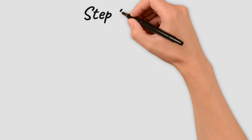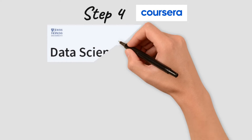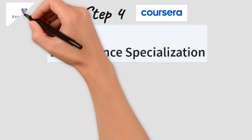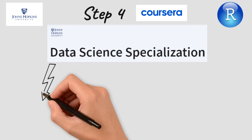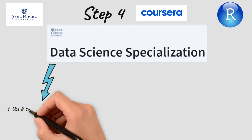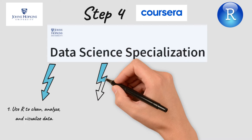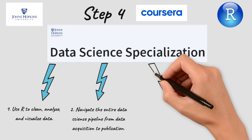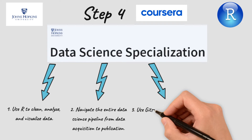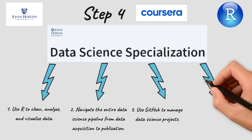Next we have the Data Science Specialization by Johns Hopkins University. This specialization is for those who want to go deeper into R programming. You are going to learn how to use R to clean, analyze, and visualize data, navigate the entire data science pipeline from data acquisition to publication, use GitHub to manage data science projects, and learn the different R programming packages for machine learning — including both supervised and unsupervised machine learning.